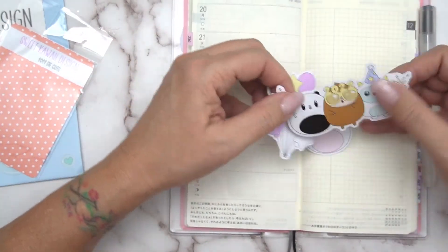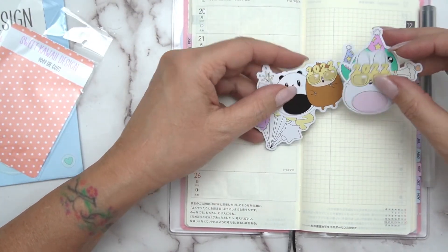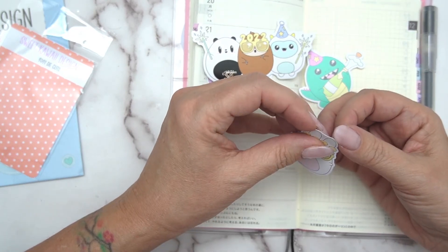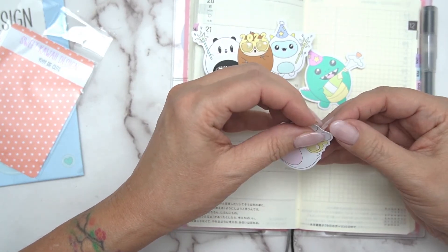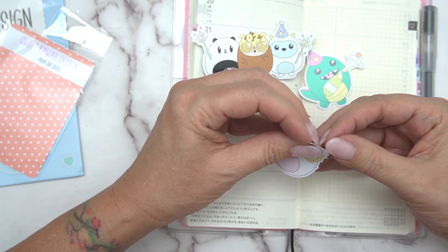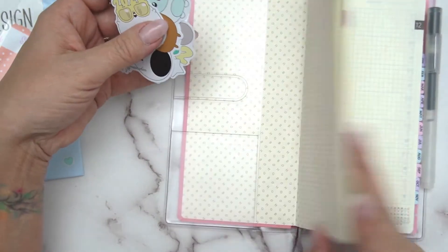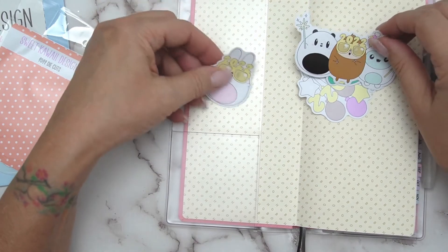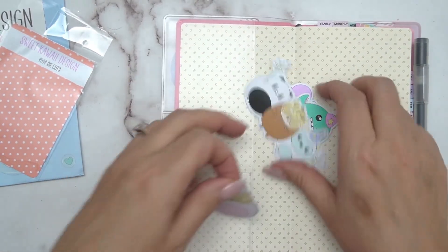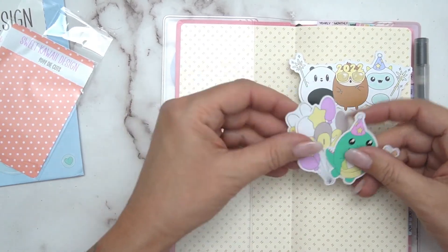I got a couple of die cuts because I thought it would be nice to have them in my planner. Are they stickers as well? Let's see — yeah, it looks like they are stickers. I will put these in the front here — I haven't done any decorating on the front. I thought it would just be cool to have some 2022 ones on there.